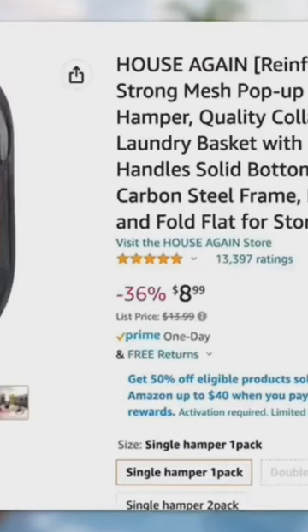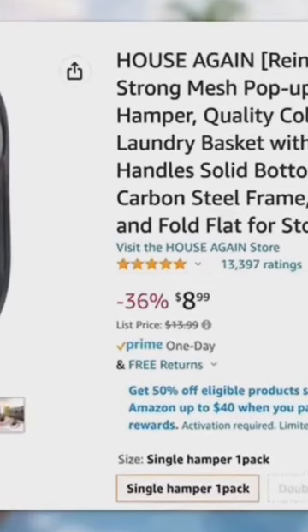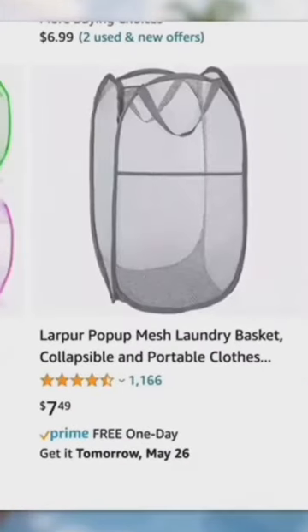Next, a collapsible mesh laundry hamper. It keeps your dirty laundry out of sight and fits easily into any suitcase.